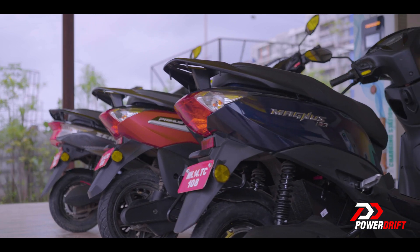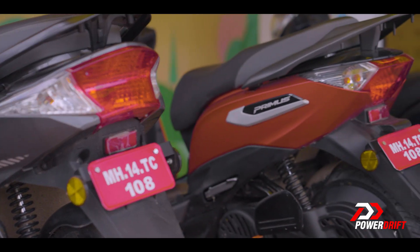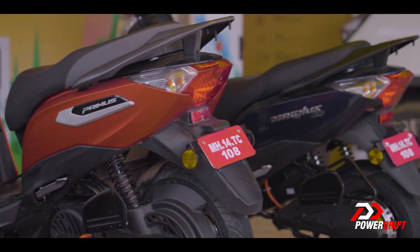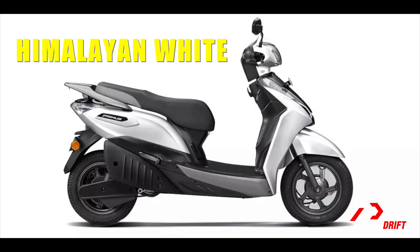But Ampere EV is also deeply rooted in Indian tradition, offering products in colours inspired by India — Royal Orange, Buck Black, Himalayan White, Havelock Blue.